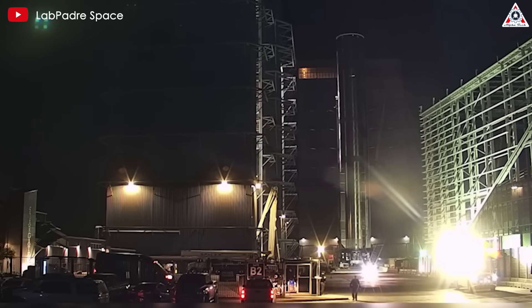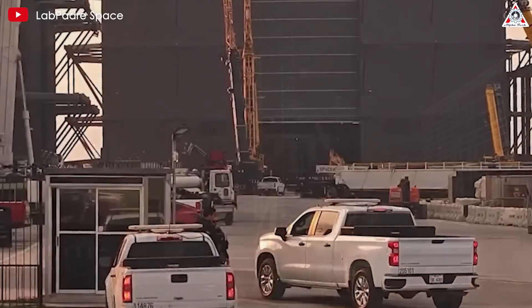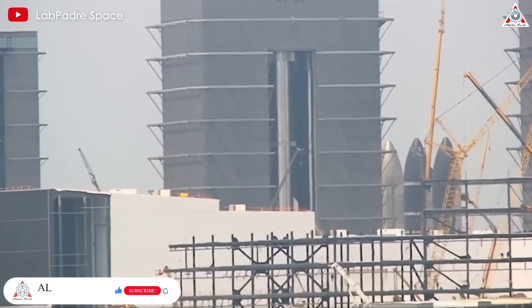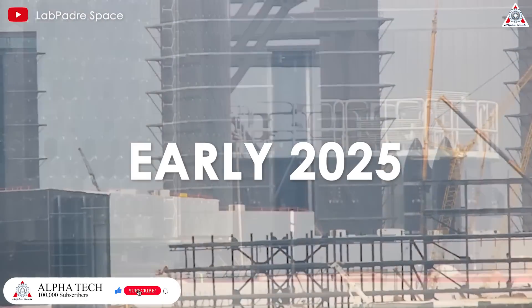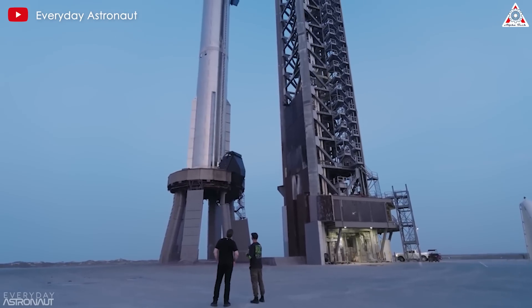Starship V3 has not yet been produced. Elon and SpaceX plan to complete production of Starship V2 by the end of this year and aim to launch it early next year. This leads us to speculate that Starship V3 might be made in early 2025 and ready to launch in 2026. According to Elon, Starship V3 will have significant upgrades compared to its predecessor.